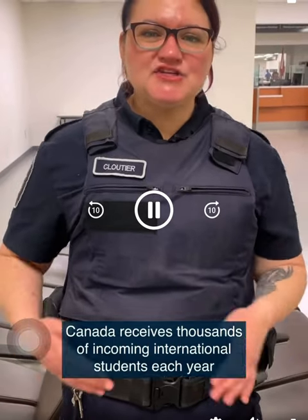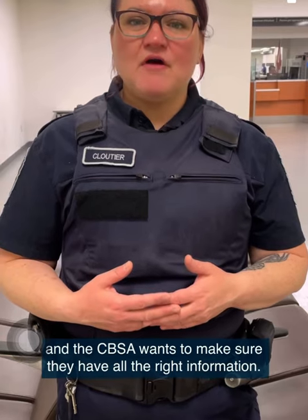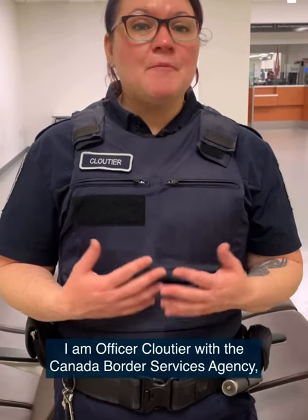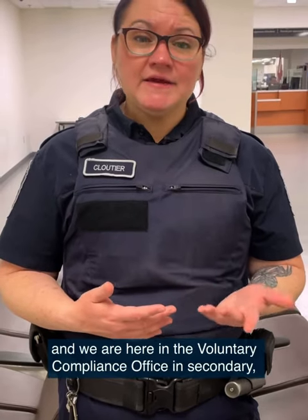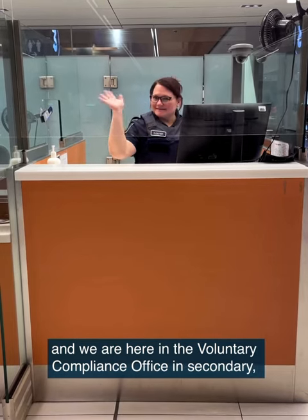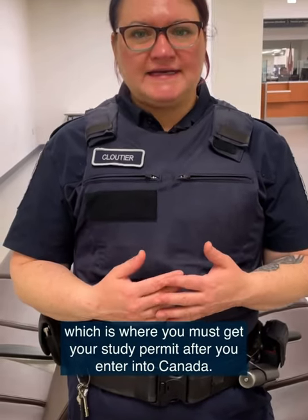It receives thousands of incoming international students each year and the CBSA wants to make sure they have all the right information. I am Officer Cloutier with the Canada Border Service Agency and we are here in the Voluntary Compliance Office and Secondary, which is where you must get your study permit after you enter into Canada.